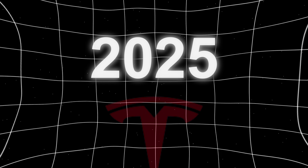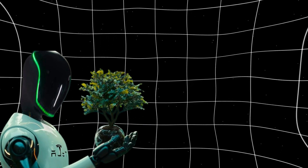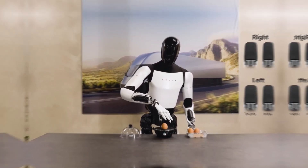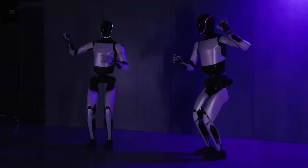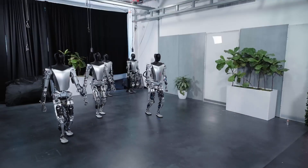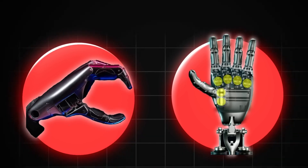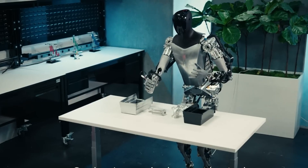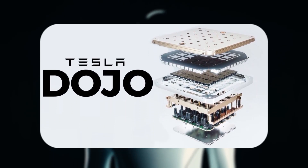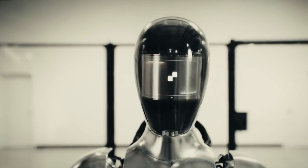Looking ahead to 2025, Tesla plans to release the third generation of Optimus, known as Gen 3. This version is expected to have significant improvements in speed, dexterity, and intelligence, making it more adaptable to various tasks and environments. One of the key advancements in Gen 3 will be enhanced mobility, with aims to reach speeds up to 5 miles per hour. Tesla is also focusing on refining the robot's hands to create greater dexterity, enabling it to handle objects with precision closely mimicking human touch. Additionally, Tesla plans to integrate its advanced AI system, Dojo, into Gen 3, which will allow the robot to better understand and adapt to its surroundings, improving its ability to perform tasks autonomously.